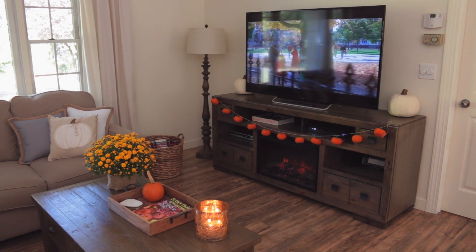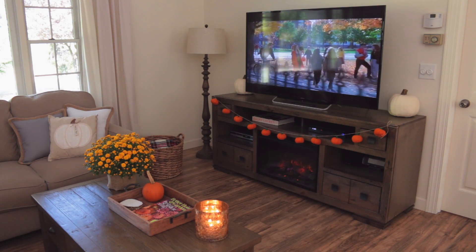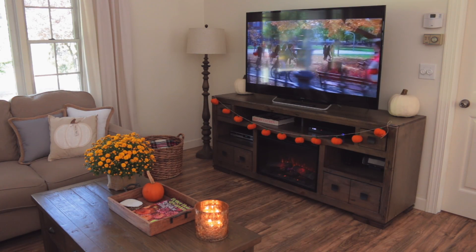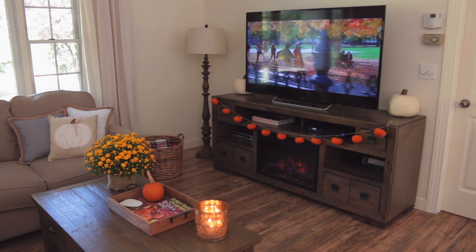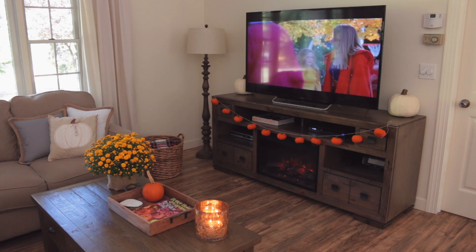Here's a view from the other side of the living room — can any of you guess what movie I'm watching right now? It is my favorite Halloween movie of all time and I think Bill and I have probably already watched this movie five or six times this year. We just cannot get enough of it.